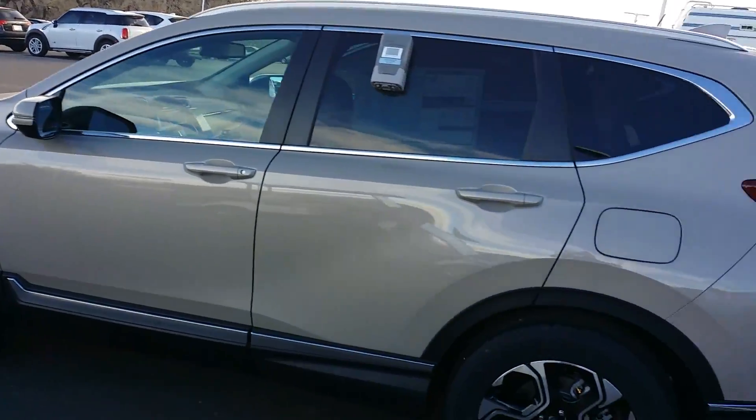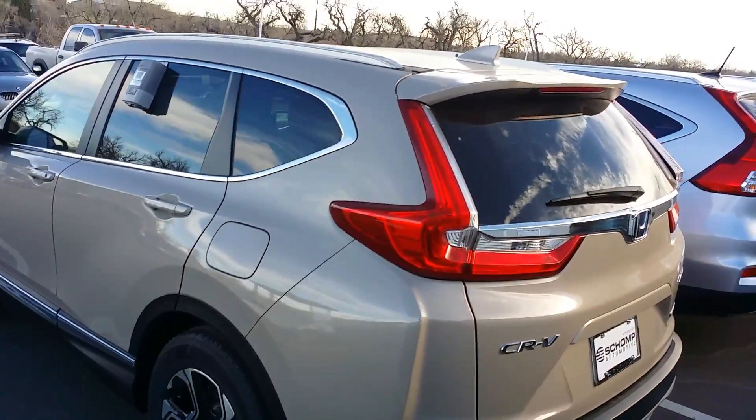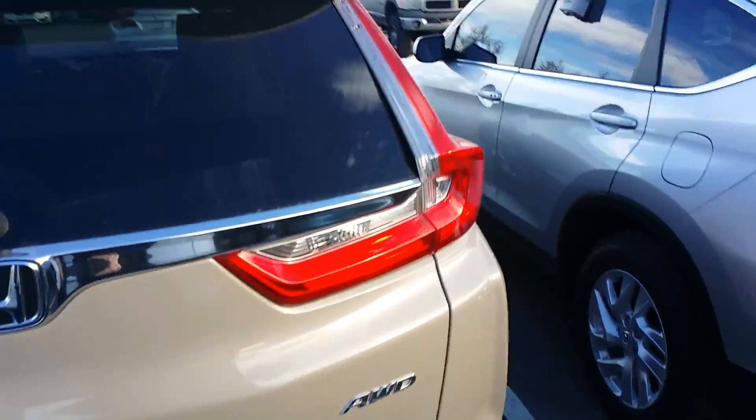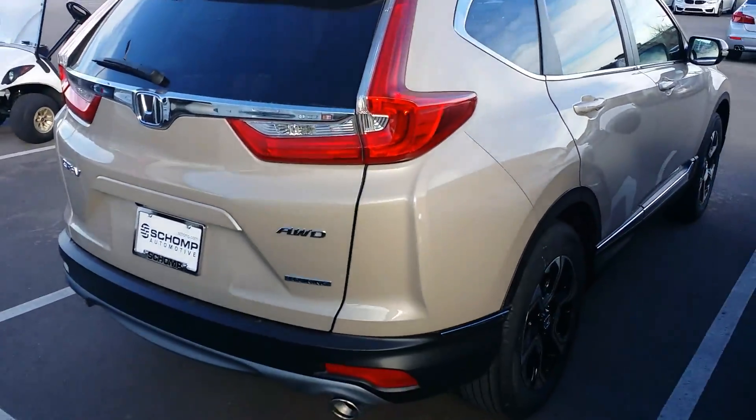This one happens to be the Touring — beautiful model here. Complete redesign: new wheels, new body style, new engine. This has the 1.5-liter turbo engine in it, a new lane assist system, as well as all the Honda Sensing packages.